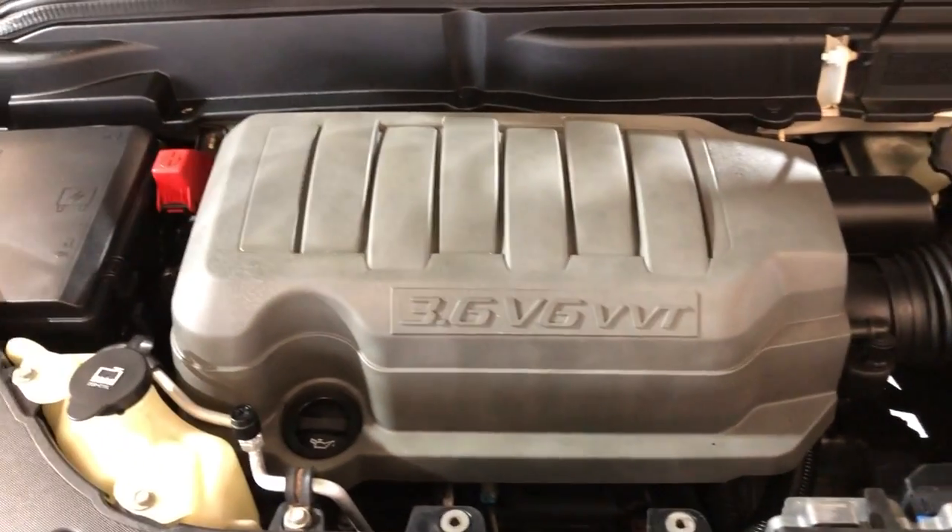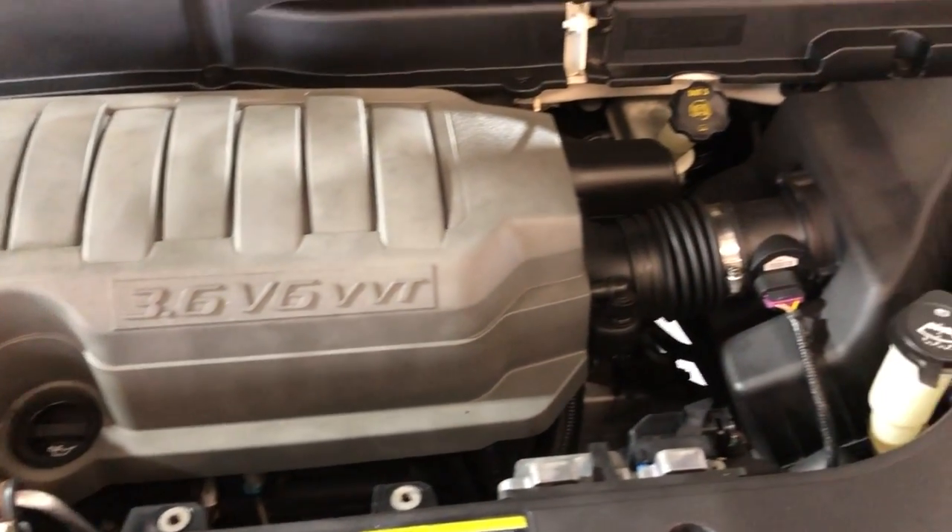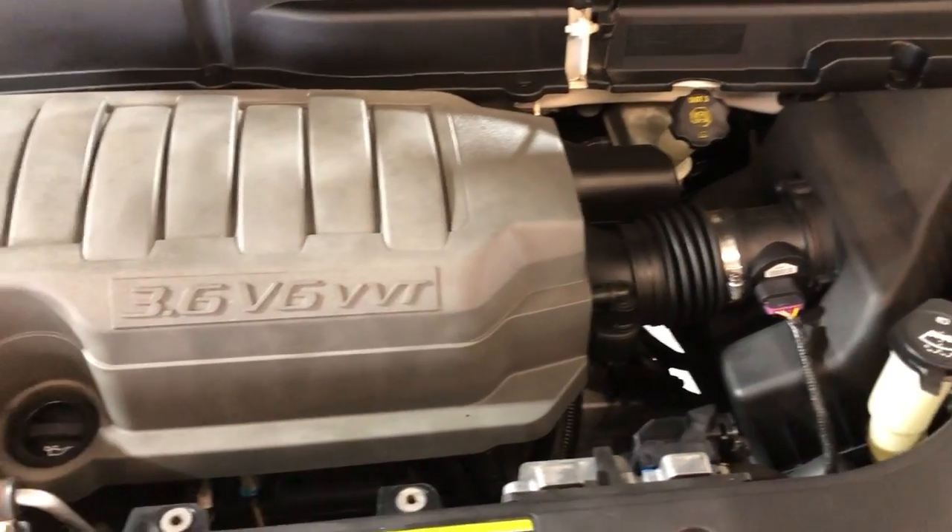V6, 3.6 liter engine, 4x4 — nice and clean 2008 GMC Acadia SLT.